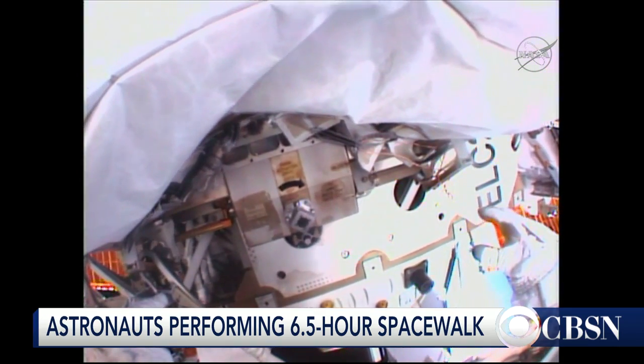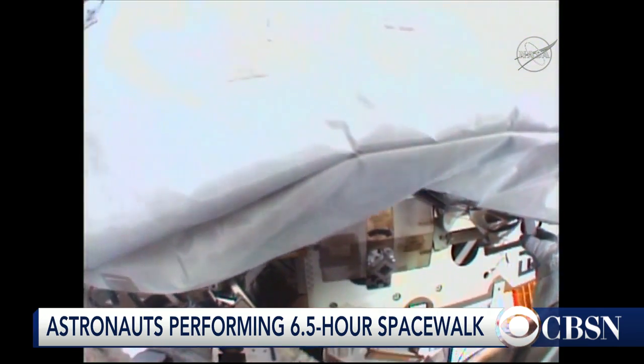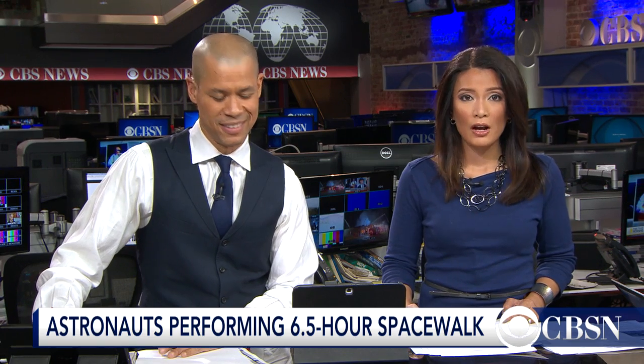CBS News space consultant Bill Harwood is watching this along with us. Let me just ask you: describe the goals of the spacewalk here. What are these two astronauts trying to accomplish?